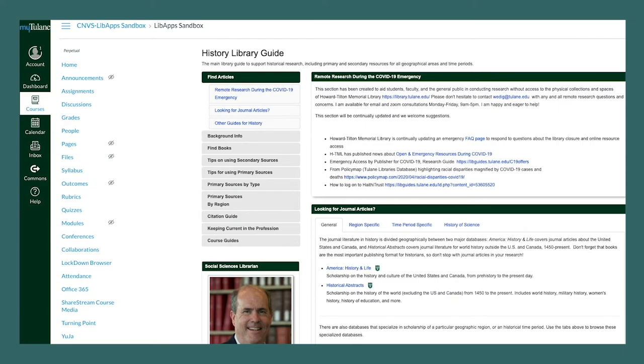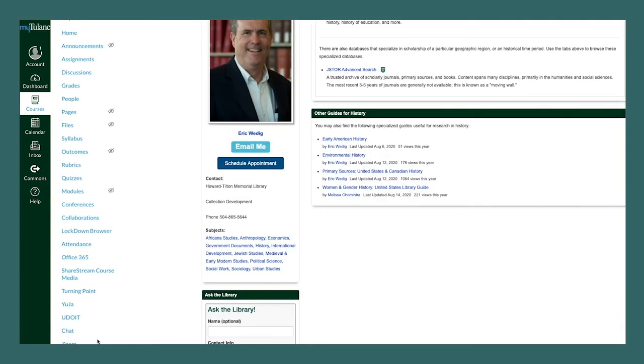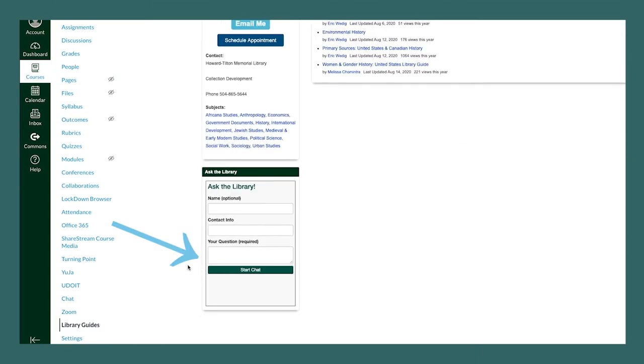Starting in fall 2020, library guides are available within Canvas. They'll be in the left-hand menu of your course pages. Without ever having to leave Canvas, you'll be able to find subject databases for your research assignments, or quickly chat with the library or book a consultation appointment with a librarian.